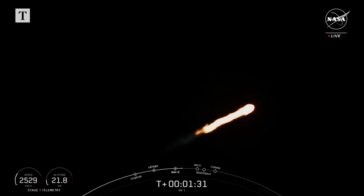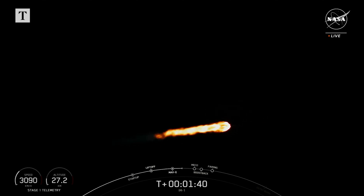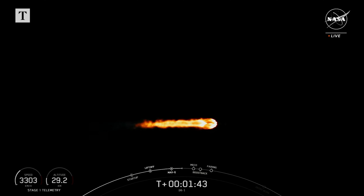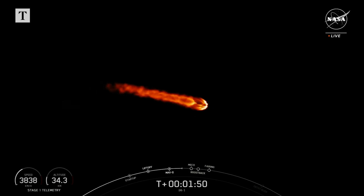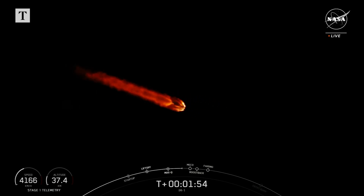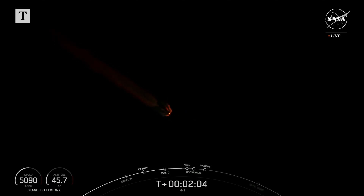Coming up in succession will be MECO, stage separation, SES-1, and then the boost back burn startup on the first stage vehicle. MECO, or main engine cutoff, is where we shut down all nine of those M1D engines on the first stage vehicle. That helps slow the vehicle down in preparation for stage separation, which is where the first and second stage will separate. The first stage booster will begin its trip back to Earth, and the second stage vehicle will ignite that engine with SES-1, or second stage engine startup 1.